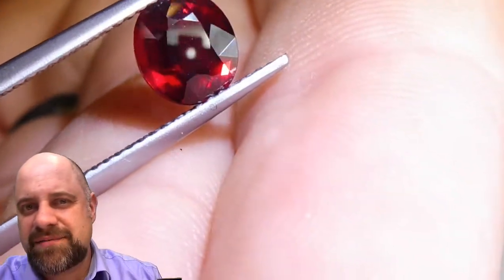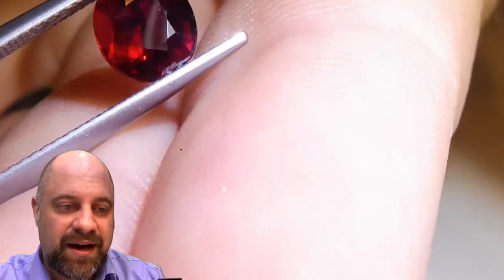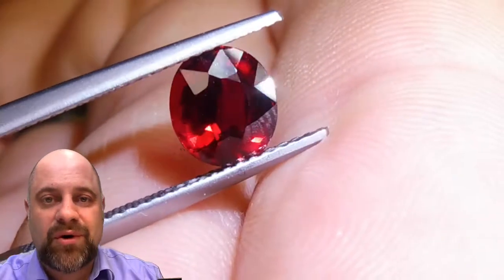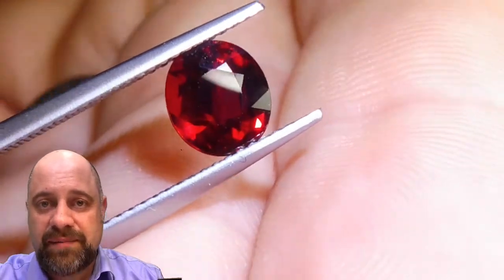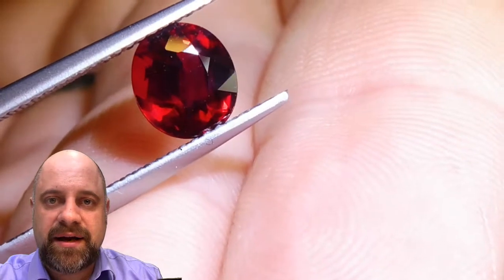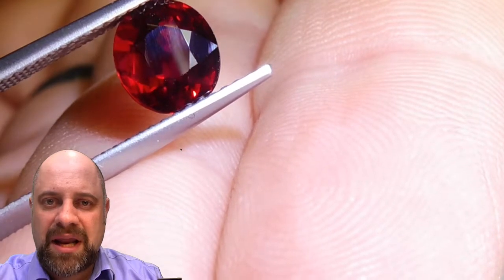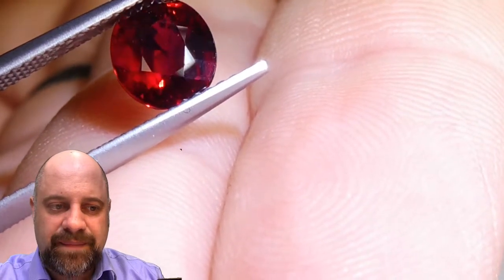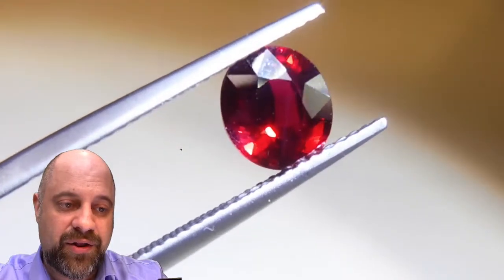That's one of the things I've said before — videos and pictures don't always translate. But that fluorescence in the gem ends up becoming a very important thing, because that fluorescence makes the color look a little bit more vivid, gives it a little bit more life to it. Having fluorescence in a ruby is a very, very good thing.